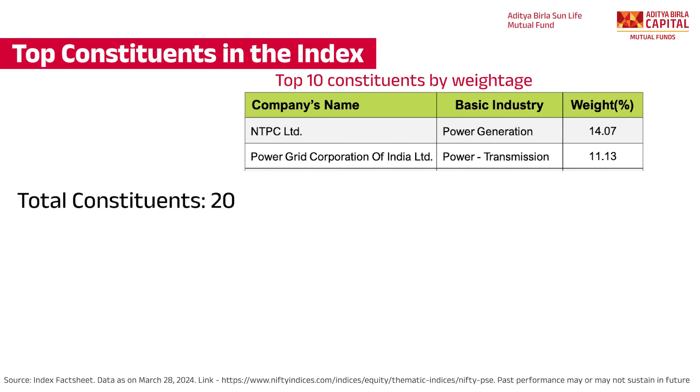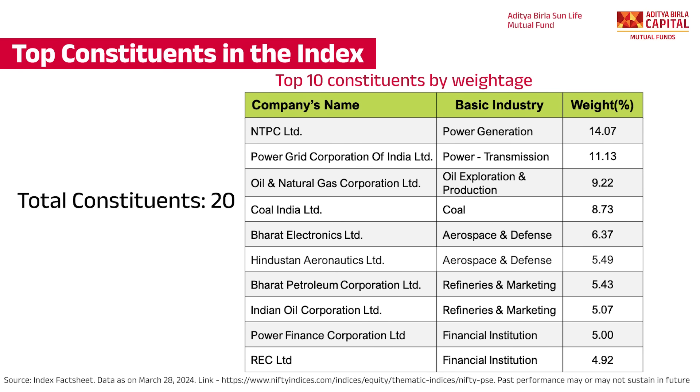The index constitutes primarily 92% large cap companies and approximately 8% mid-caps. Some of the heavyweight stocks included in the index are NDPC, Power Grid, Boingici, Coal, Barad Electronics and more.